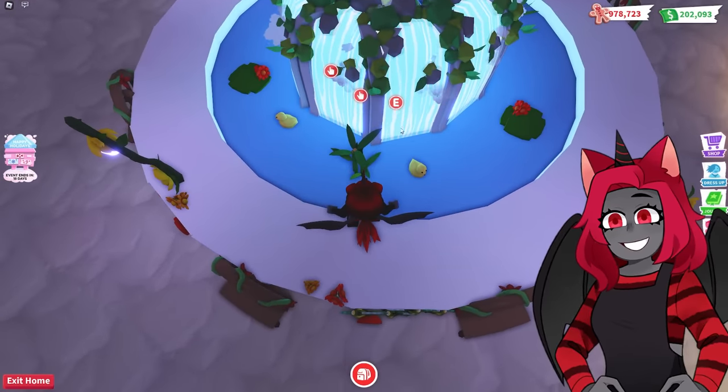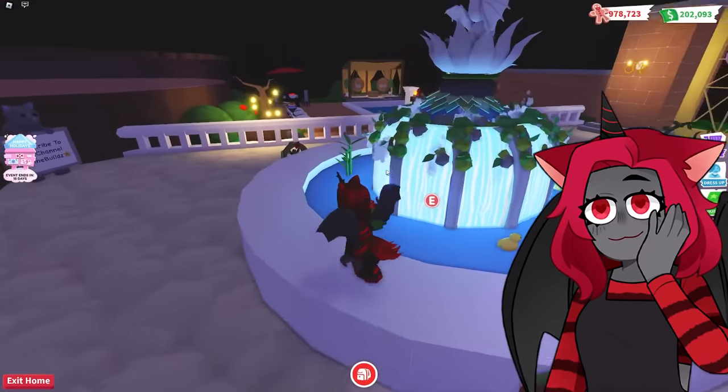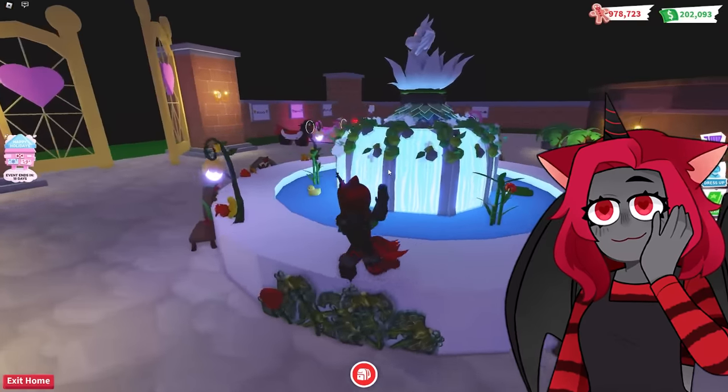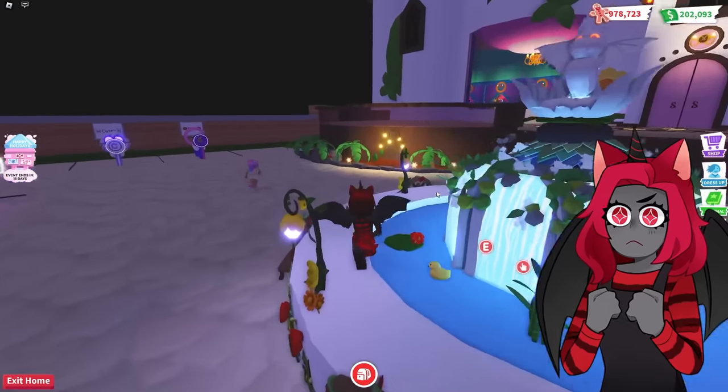Is this showers? Yeah. Whoa — this is the coolest fountain I have ever seen in my life. Like, what? Oh my gosh.